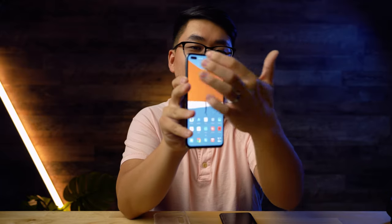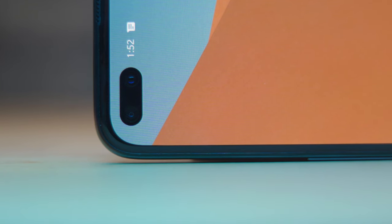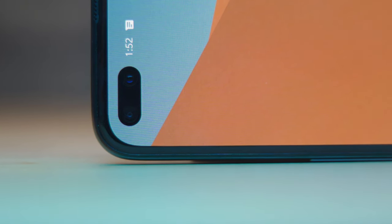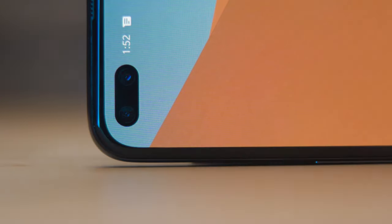The last thing I dislike about the Nord is the giant pill cutout for the selfie cameras. I understand at this point it's a necessary evil if you want that edge-to-edge infinite screen look with a selfie camera — it's inevitable, I get it. But if you start getting a lot of notifications, you run out of space in the status bar and it gets really crowded and not great looking very quickly.